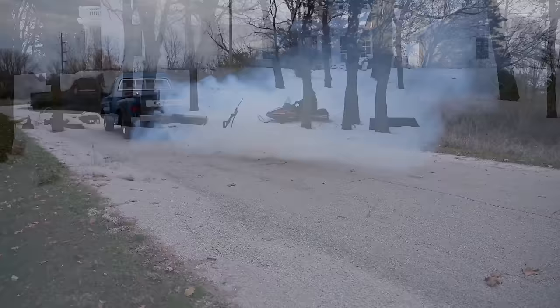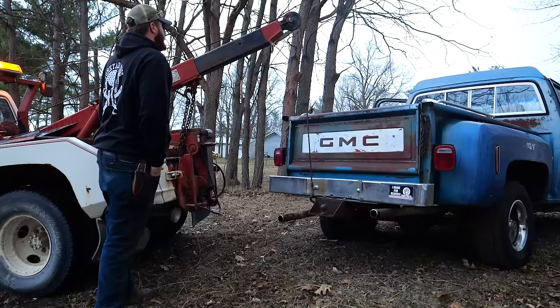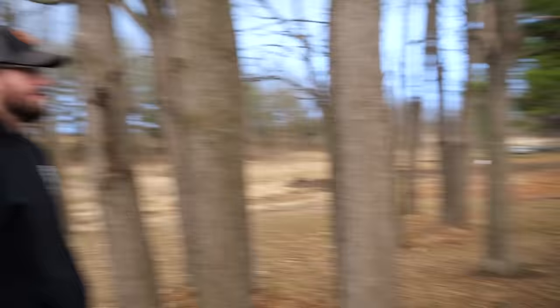Ever since then, the truck has been sitting in the backyard until just a couple weeks ago we moved it in the tow truck video, during which we de-beated one of the back tires. So that's our first step for today — get the back of this truck up in the air with the tow truck, pop that tire off, take it to town and get her aired up. Once that was done, we were ready to haul it to town — what better thing to pull a square body with than a square body.